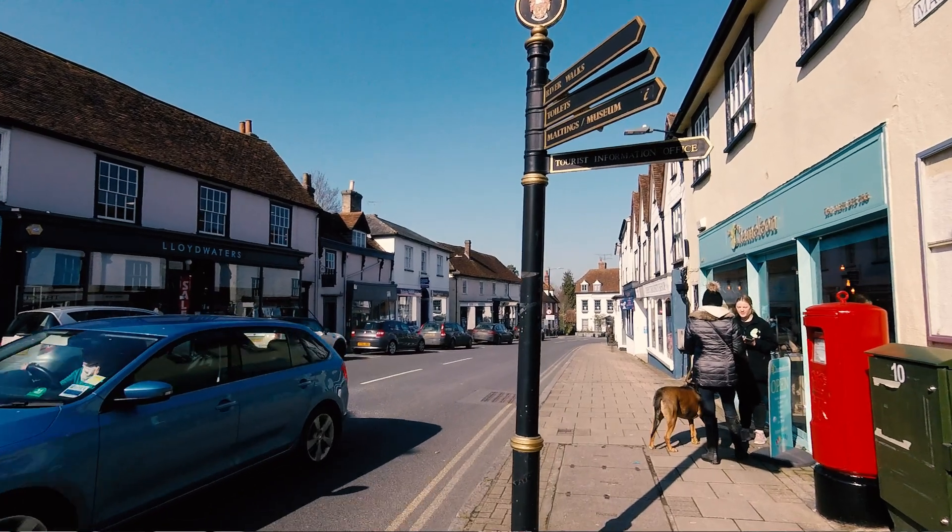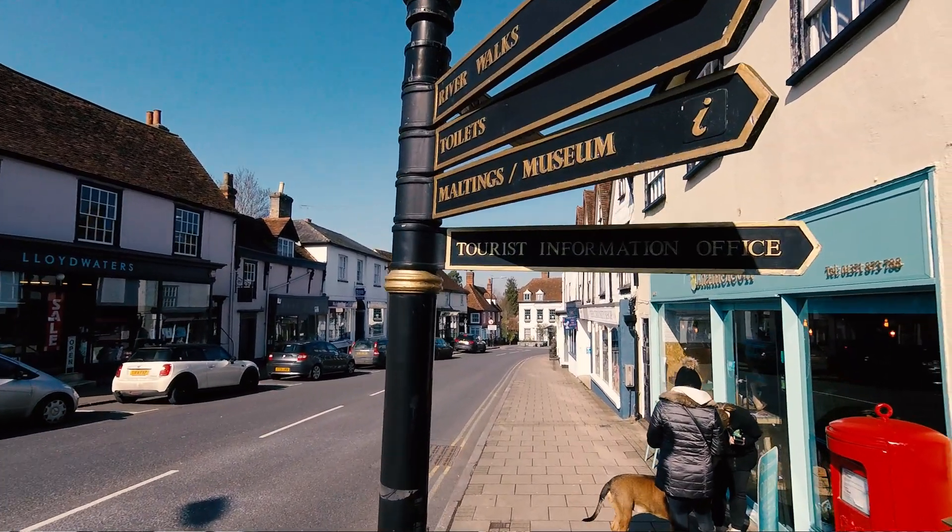Discover Great Dunmow. Discover our beautiful and historic market town.